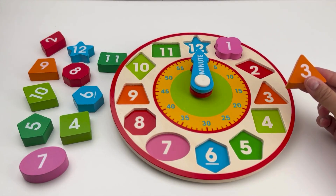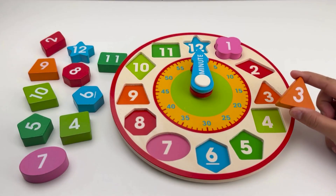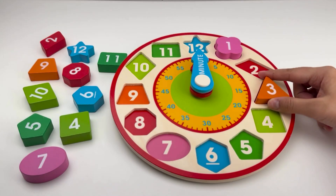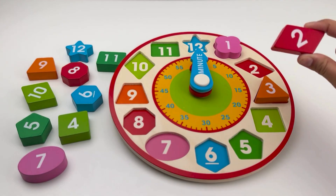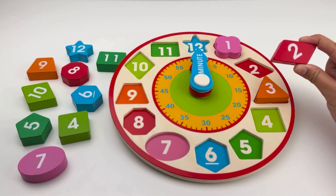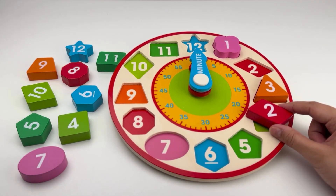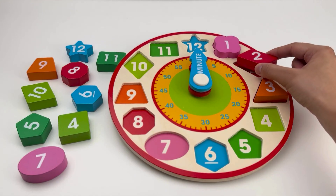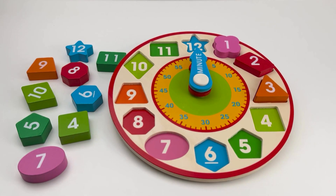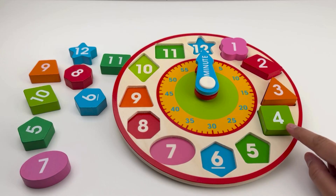Hmm, does this triangle belong to number two? Wait a minute — no, that's not right! The triangle belongs to number three. Okay, I've got this parallelogram. Does it fit on number four? Oops, no — that's the wrong spot! The parallelogram belongs to number two. Let's fix that. Next we have number four — let's place it. It's a square with four equal sides.